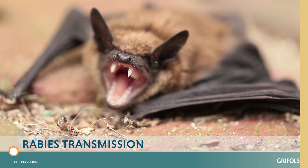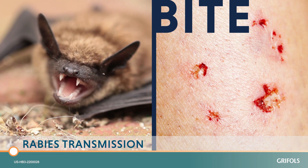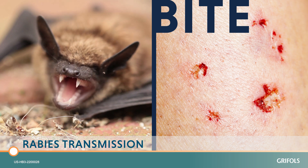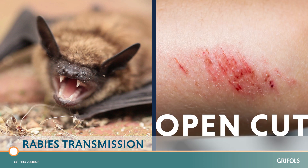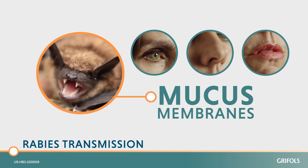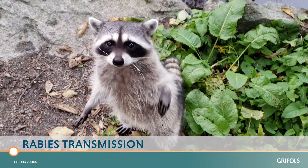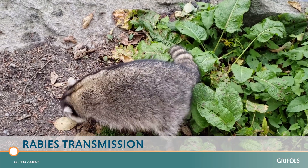The rabies virus is found in the saliva of rabid animals. It can be transmitted by a bite, but that's not the only way. Exposure can occur if an infected animal's saliva gets into an open cut. It can also spread through mucous membranes, the eyes, the nose, and the mouth. Simply handling an infected animal can expose you to the rabies virus as well.